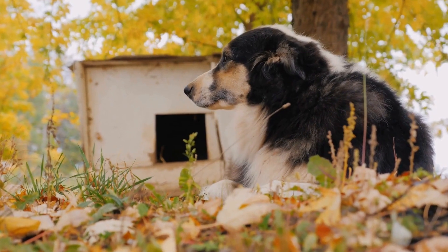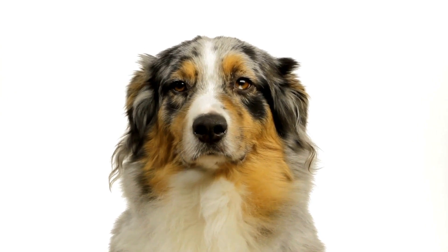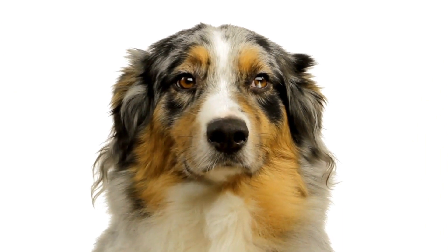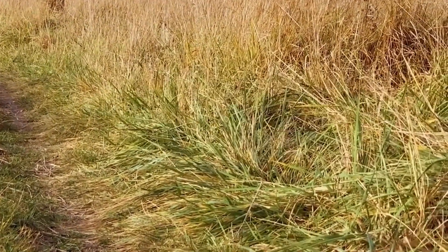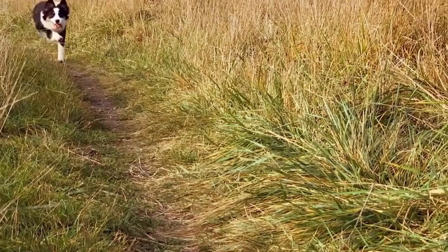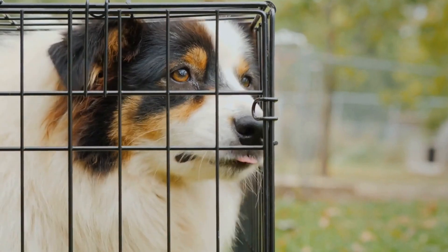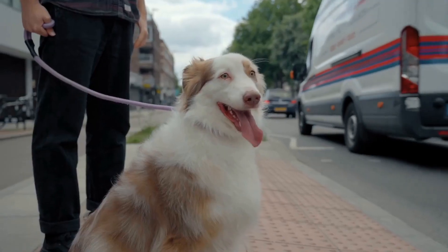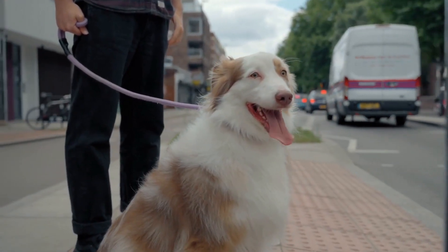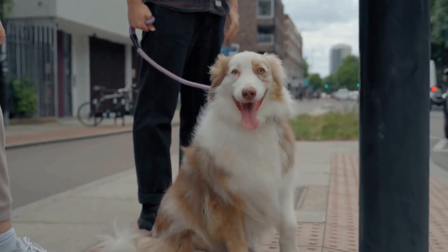Regularly vacuuming and dusting your home can help remove pollen, dust, and other allergens that may be present. Additionally, washing your dog's bedding frequently and ensuring good ventilation in your home can further reduce the risk of allergic reactions. Another important aspect of managing environmental allergies is identifying the specific triggers through allergy testing conducted by a veterinarian. Once the triggers are identified, you can take proactive measures to avoid or minimize exposure. For example, if your dog is allergic to certain types of pollen, you can avoid walks during peak pollen seasons or wipe their paws after being outdoors.